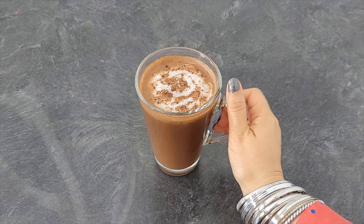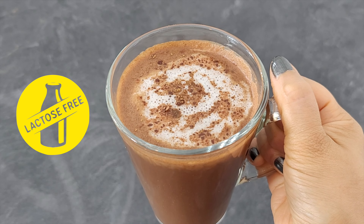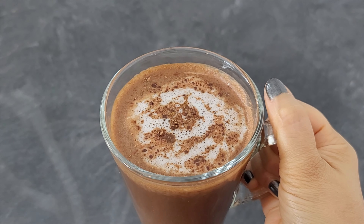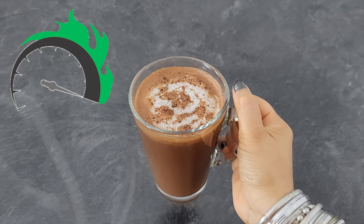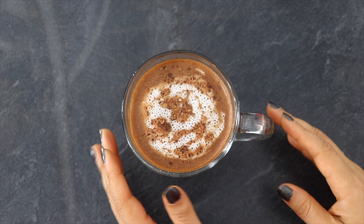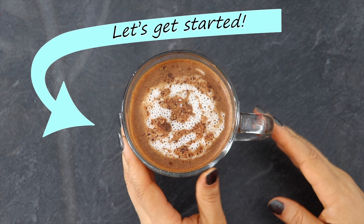Hi guys, today I am showing a smoothie recipe which is sugar and dairy free, chocolatey in taste, and weight loss friendly. This recipe doesn't require a lot of ingredients, is healthy and a super metabolism booster. You will feel your best if you have it in the morning instead of your regular breakfast. So without any further ado, let's get started.